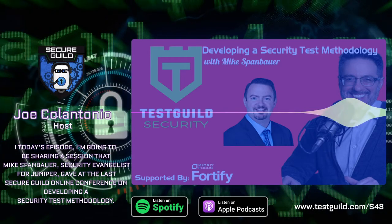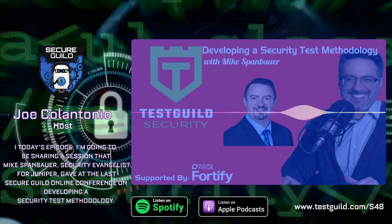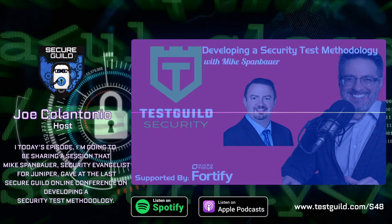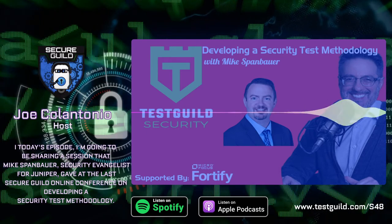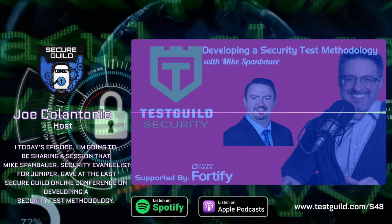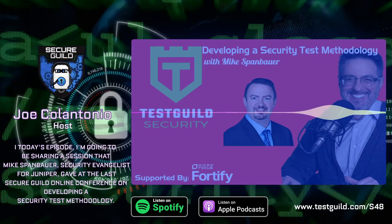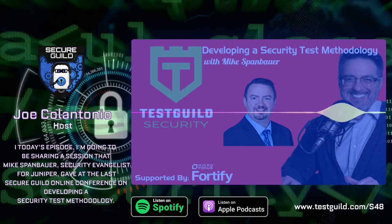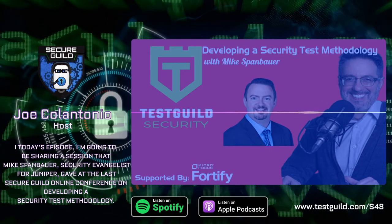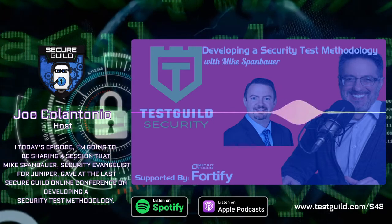Hey, it's Joe, and welcome to another episode of the Test Guild Security Podcast. Today I'm going to be sharing a session that Mike Spanbauer gave at the last Secure Guild online conference on developing a security test methodology. Mike is a security evangelist for Juniper Security, and his work and expertise is as a network and security advisory consultant and product strategy with over 25 years of experience.